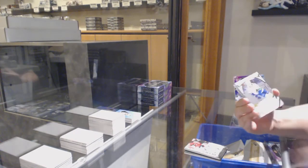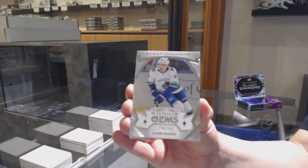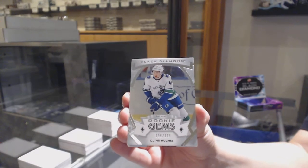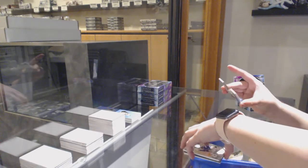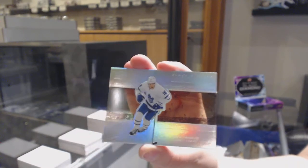Rookie Gems, number 399 for the Vancouver Canucks — Quinn Hughes. And we've got a Diamond Mite, number 99 for the Toronto Maple Leafs, Mitch Marner.